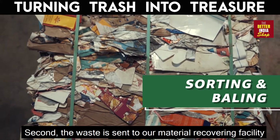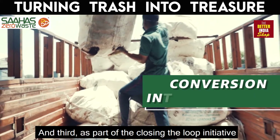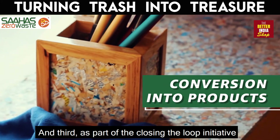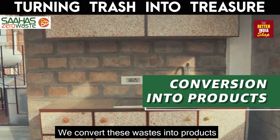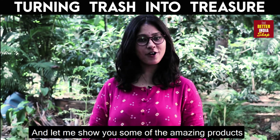And third, as part of the Closing the Loop initiative, we convert this waste into products. Let me show you some of the amazing products at Saahas.